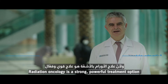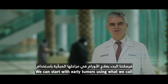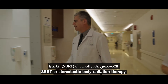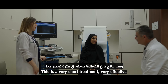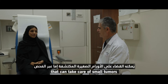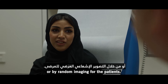Radiation oncology is a strong, powerful treatment option for patients with lung cancer. We can start with early tumors using what we call SBRT, or stereotactic body radiation therapy. This is a very short, very effective, and very safe treatment for patients that can take care of small tumors detected either by screening or by random imaging.